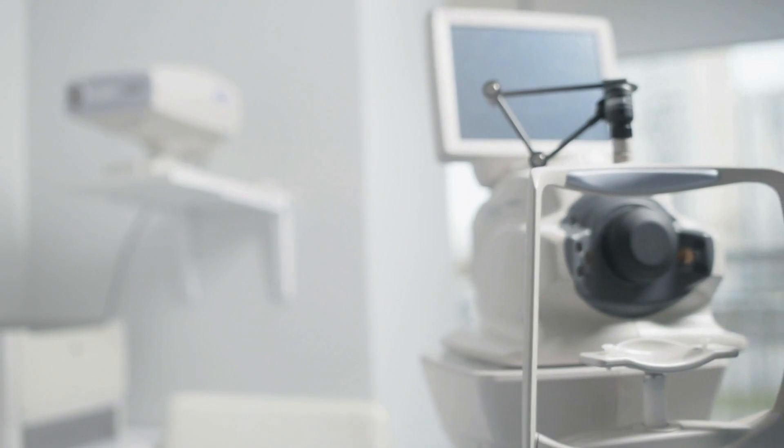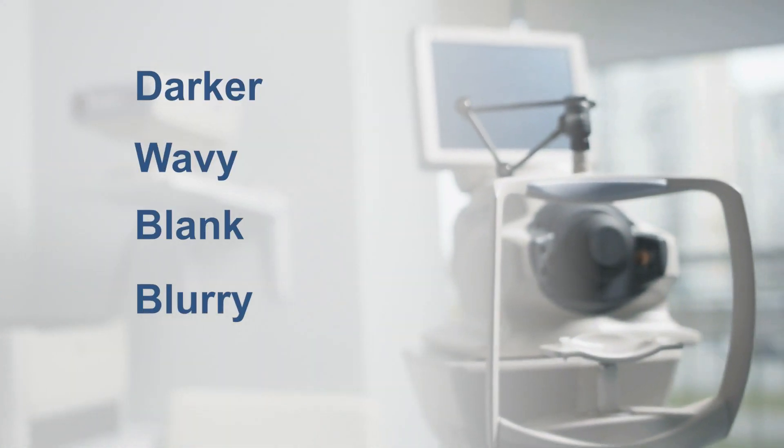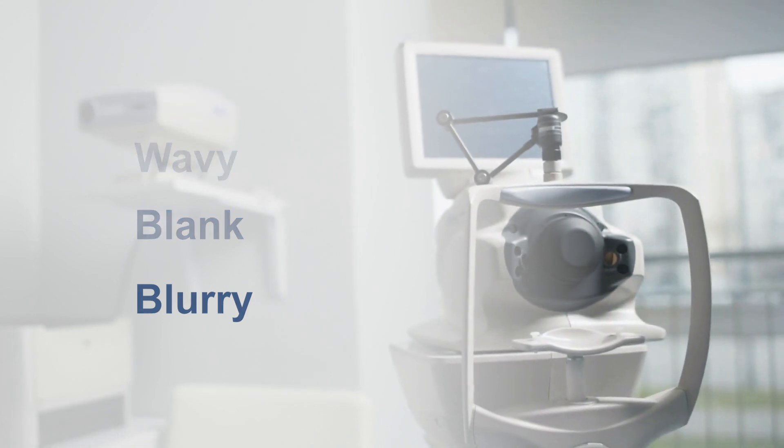If you notice any areas that appear darker, wavy, blank, or blurry, notify your eye doctor immediately. An easy way to remember to do this test every day is to keep the grid by your medicine cabinet, on your refrigerator, and add this to your morning or bedtime routine.